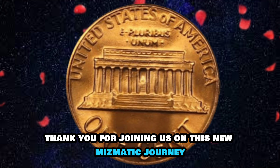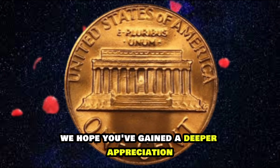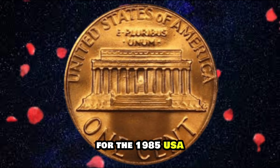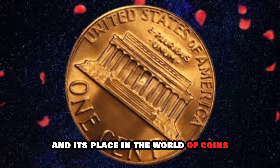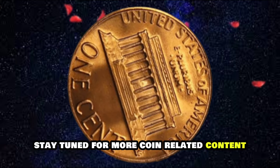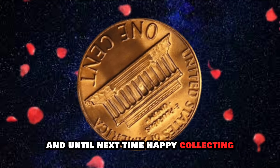Thank you for joining us on this numismatic journey. We hope you've gained a deeper appreciation for the 1985 USA Lincoln One Cent Penny and its place in the world of coins. Stay tuned for more coin-related content, and until next time, happy collecting!